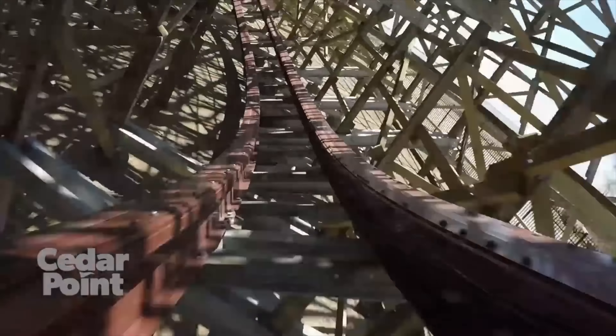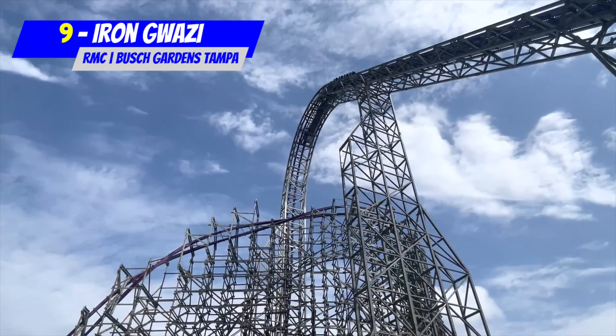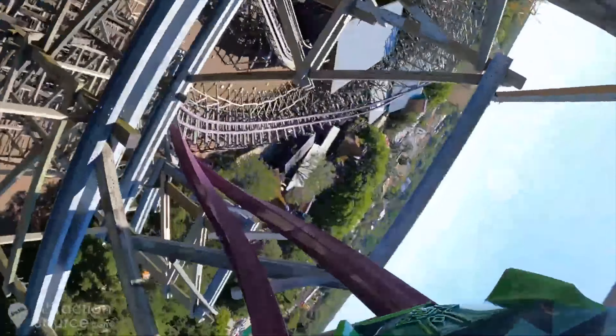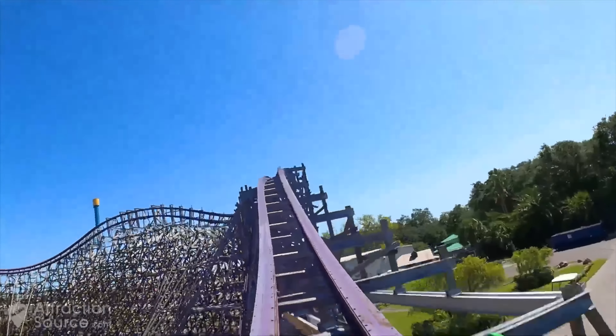If you thought Steel Vengeance was intimidating, then you really need to head to Florida for Iron Gwazi, located at Busch Gardens Tampa. Which also happens to be an RMC hybrid coaster, topping out at only one foot taller than Cedar Point's hybrid. Iron Gwazi offers the most intimidating lift hill structure in America — the Truss Lift. The coaster is intimidating in every aspect, with a very tall and steep lift hill that doesn't offer a lot of supports, and a wild-looking barrel roll down drop that actually travels through the lift hill structure. Height isn't the only thing that makes a coaster intimidating; you also have to factor in ride speed and how fast the train travels through each element.